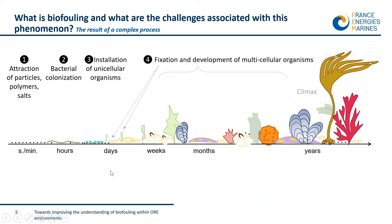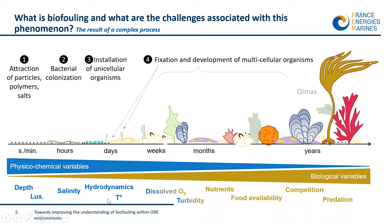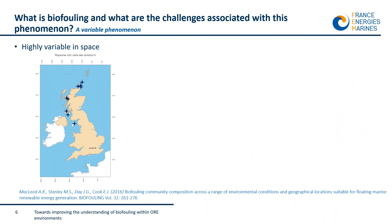Influencing variables include abiotic factors such as hydrodynamics, temperature, and salinity, but also biotic variables such as food availability and predation. Depending on the variation of these parameters, the biofouling changes even at mature phases — it is actually a constantly evolving, dynamic stage. Variation in abiotic and biotic parameters can be linked with environmental differences across space, which in turn affect biofouling.